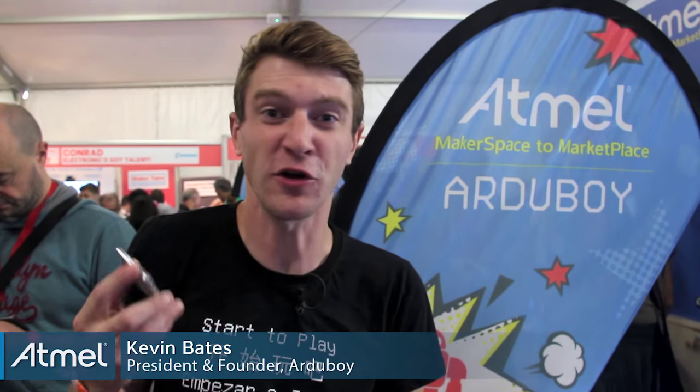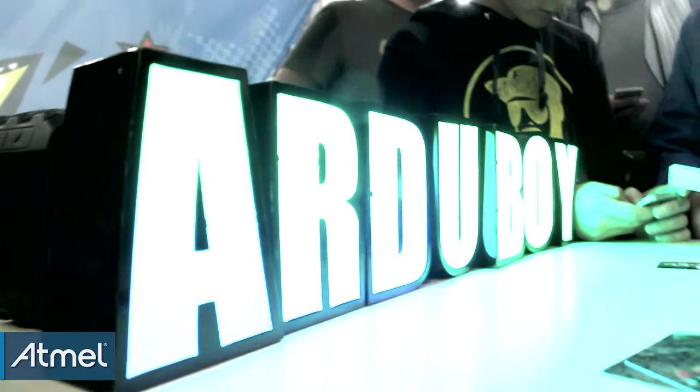Hi, my name is Kevin Bates with Artiboy, the game system the size of a credit card. It's programmable by Arduino, so you can create your own games or download free games on our website.